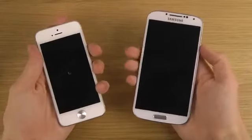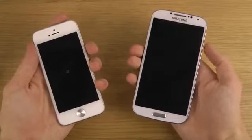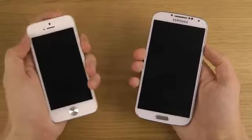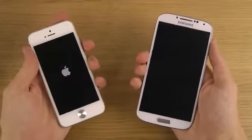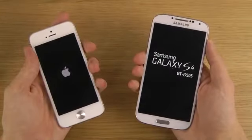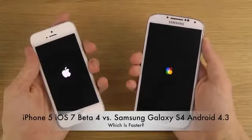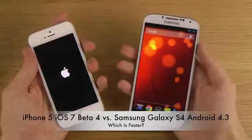It seems like the S4 is booting up quicker here in the beginning. Let's wait a little bit on the beta software — nothing unusual there, that's why it's called beta. Okay, let's see — there's the Apple logo, and there's the Galaxy text on the Galaxy S4.